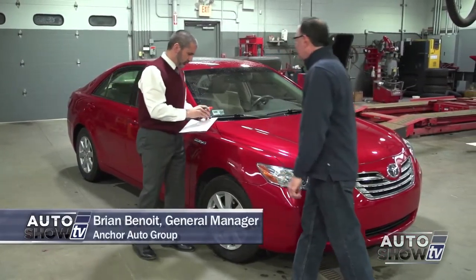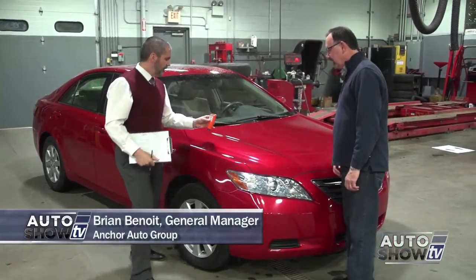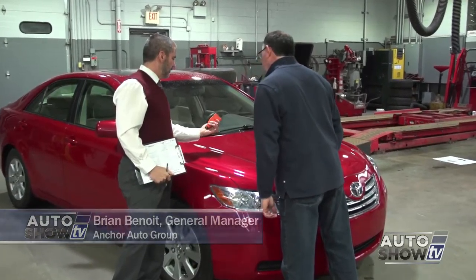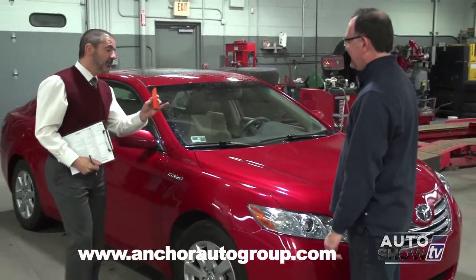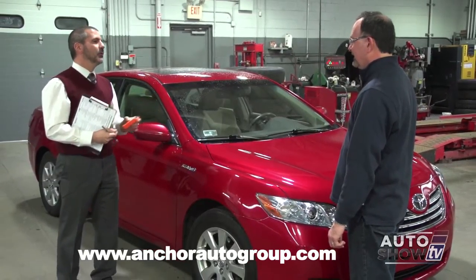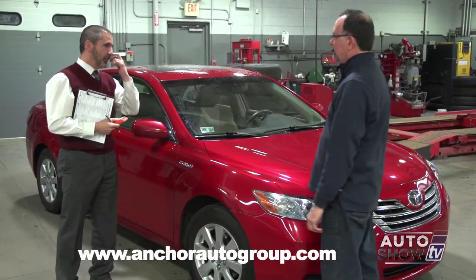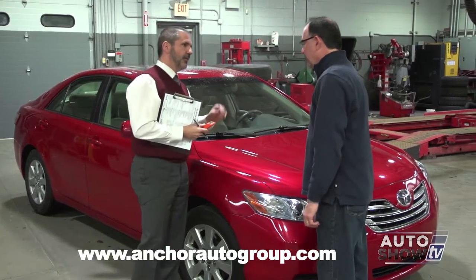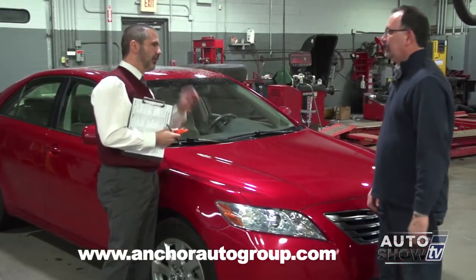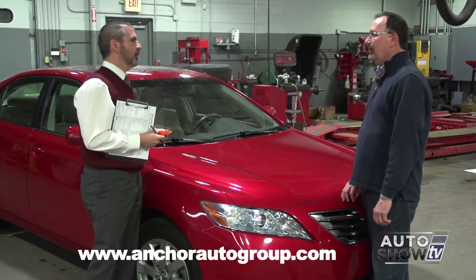Brian, what are you doing there? What is that thing? This is an electronic paint meter. This is kind of a cool device — it's the first thing we do when we start inspecting a car that's a potential trade-in. What it does is it measures the thickness of the paint on a car, the mills of thickness of paint on the car.